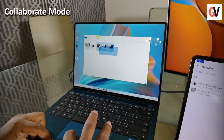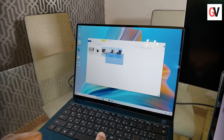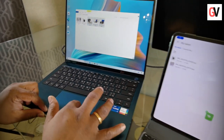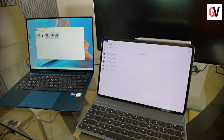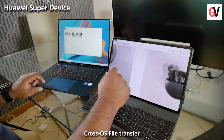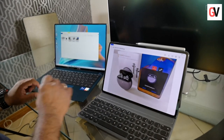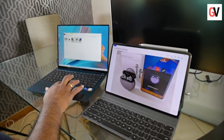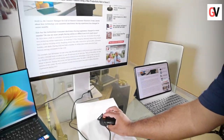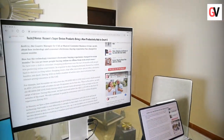The third mode is called collaborate mode. Usually when you need to copy files from one device to another, you need to use an external storage device like a USB drive or an external hard drive, or third-party apps. Not anymore — with tablet-PC multi-screen collaboration, you can directly drag and drop a file to copy it from your laptop to your tablet, and vice versa.